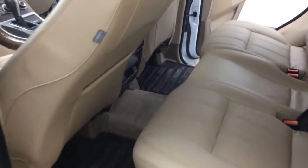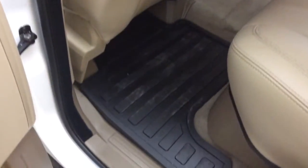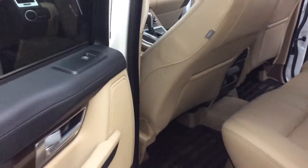Moving on to the inside, you'll see the same leather all the way throughout — the nice perforated leather in the back as well. Carpets are in excellent condition and you do have the nice all-weather mats in there both in the front and the back to protect the carpets for you.